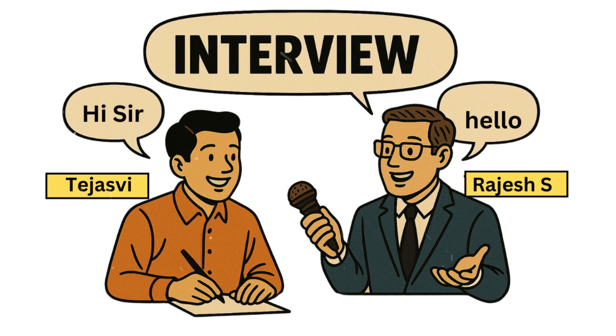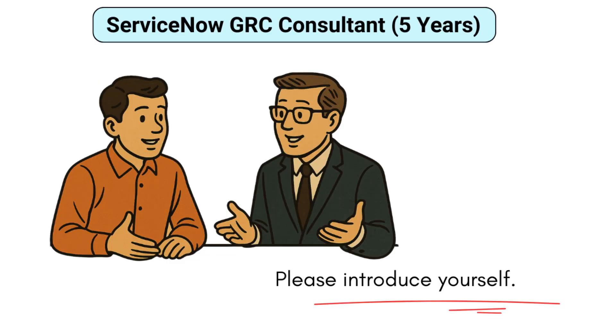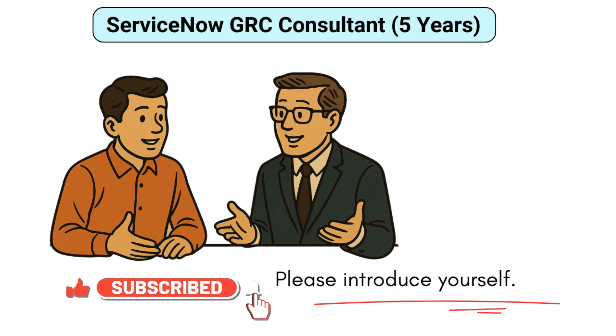My name is Himanshu and I'm a ServiceNow GRC consultant with five years of experience working across policy, compliance, and risk management along with audit modules of ServiceNow. I have delivered multiple end-to-end GRC implementations and have handled controlled testing automation, custom risk scoring, CMDB-based entity mapping, work with both Indian and U.S. clients, and currently manage a team of two on our GRC project.